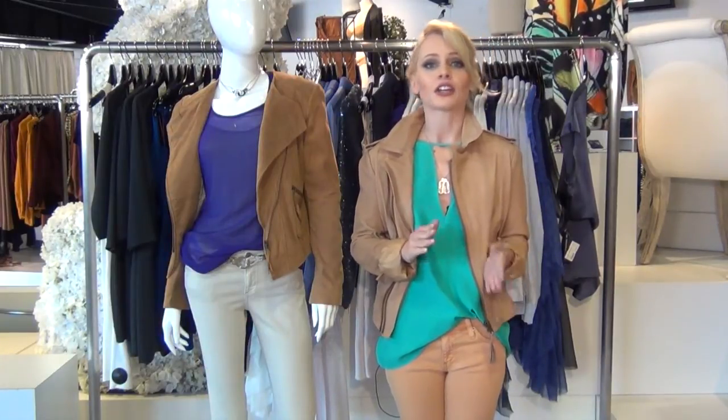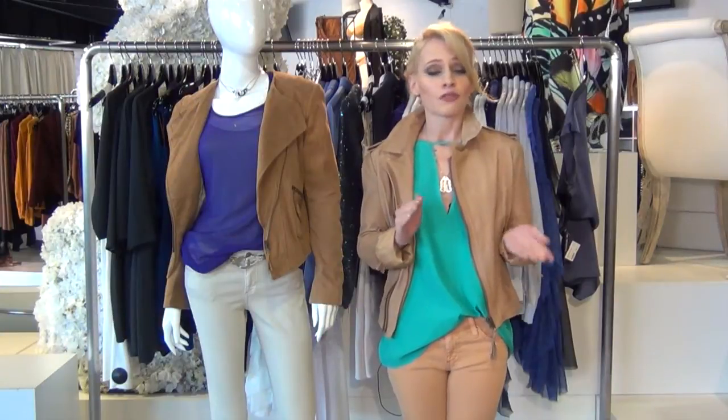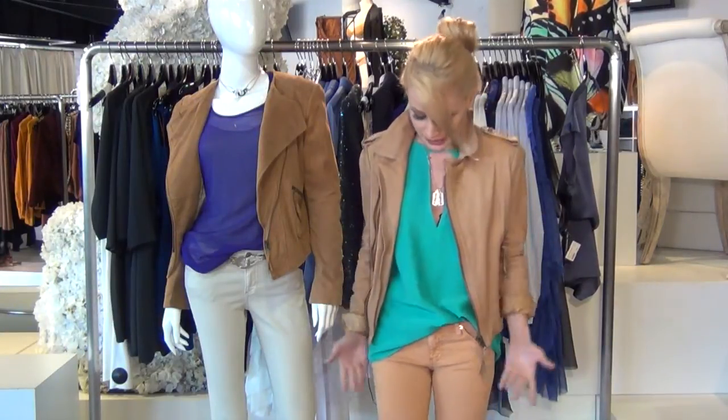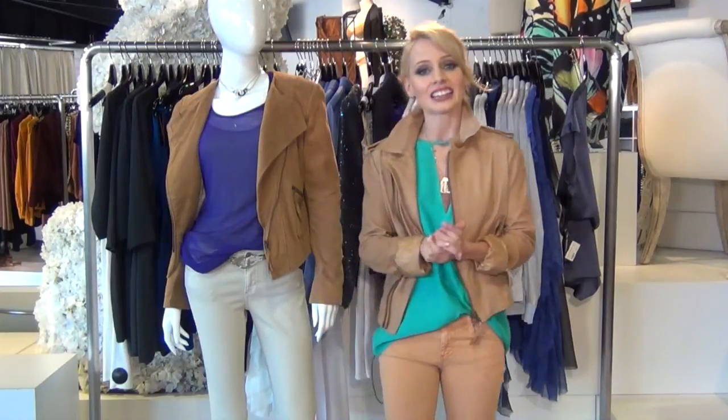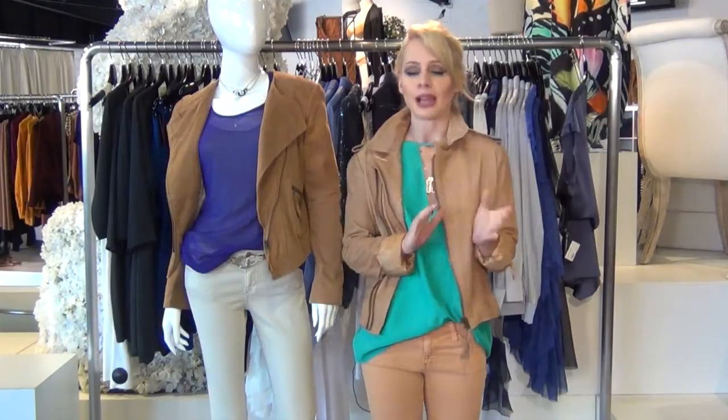dark shades of khaki go nice with earthy tone shirts, while regular color khaki like the pants I'm wearing here go nice with bright color shirts, and lighter shades of khaki go nice with dark colors such as black or navy.